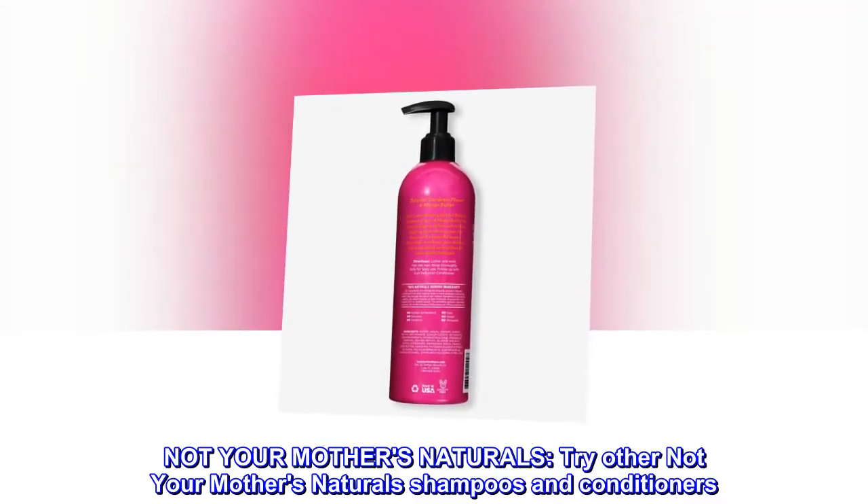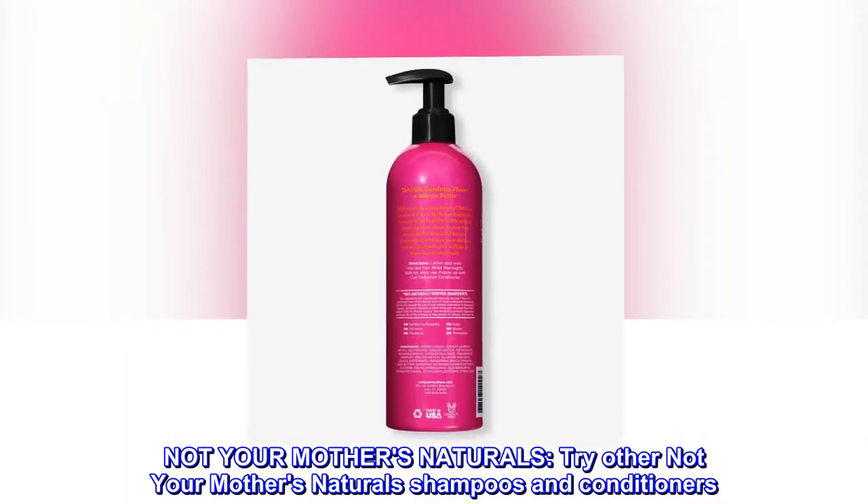Not Your Mother's Naturals. Try other Not Your Mother's Naturals shampoos and conditioners.